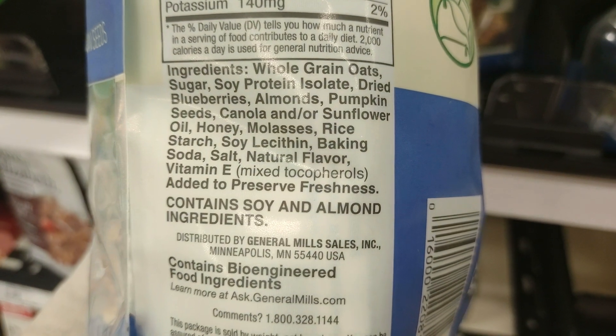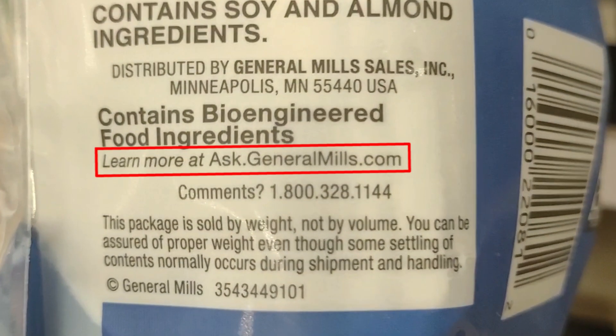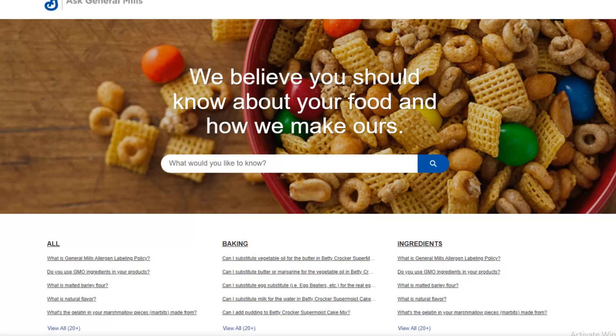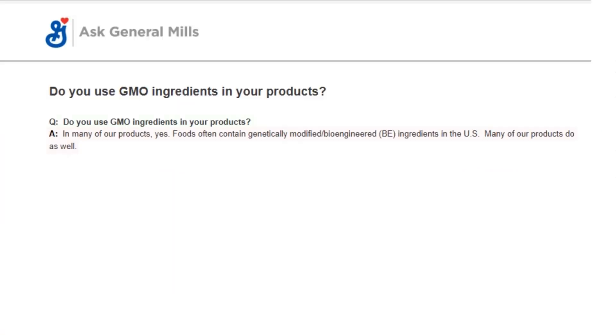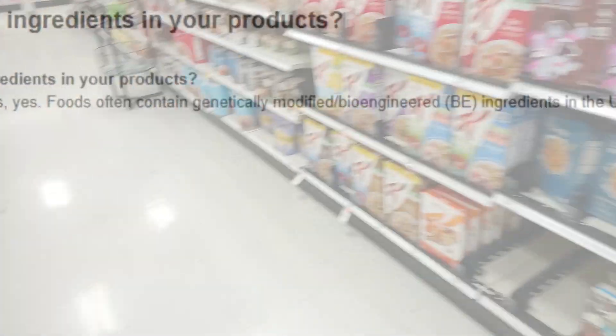Below the bioengineered labeling, you will see text that says 'learn more at askgeneralmills.com.' We'll go to their website and check it out. When arriving at their website, we'll click on 'do you use GMO ingredients in your products?' And General Mills' answer is: 'In many of our products, yes. Foods often contain genetically modified bioengineered ingredients in the United States. Many of our products do as well.' So there's a confirmation that this brand uses GMO and bioengineered ingredients in their products.